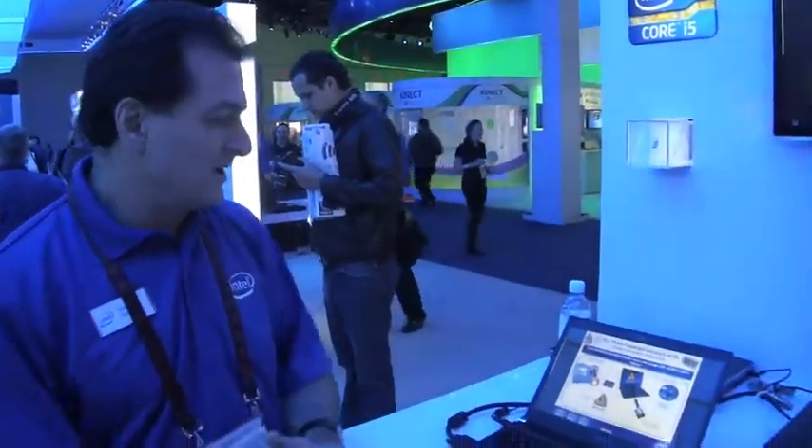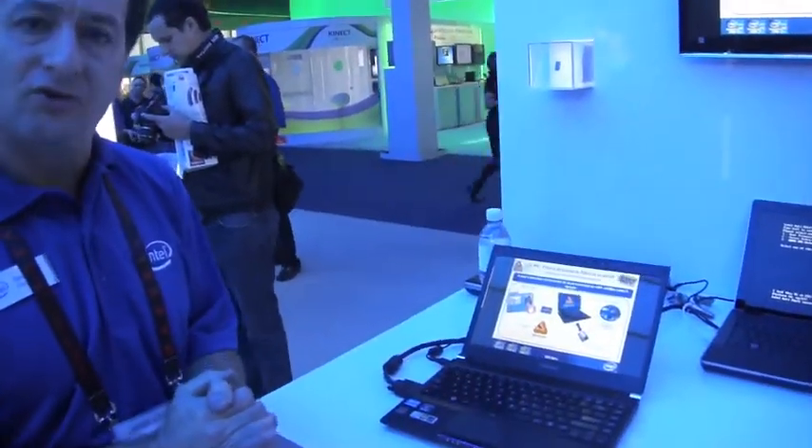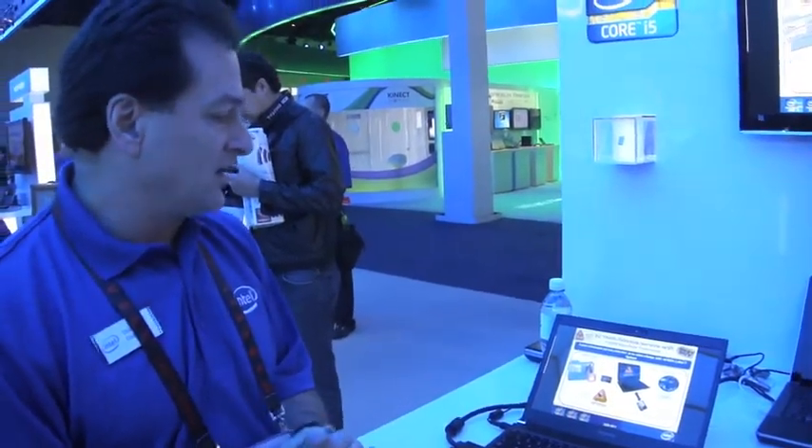We're announcing PC Theft Defense Service. This provides you with theft deterrence and data security for your laptops. Every 12 seconds in the US, a laptop is stolen.